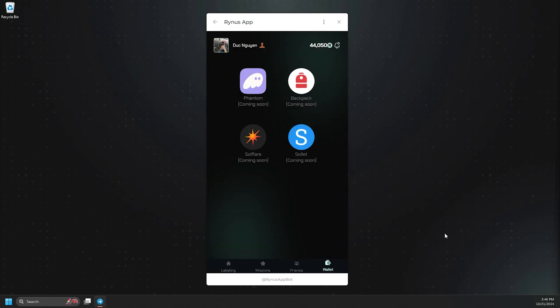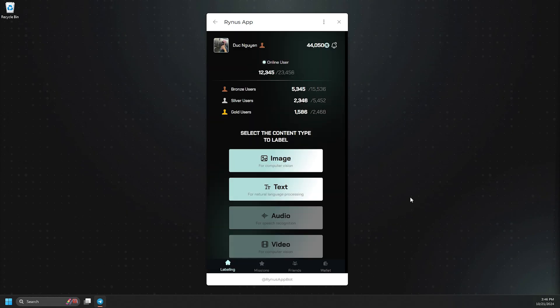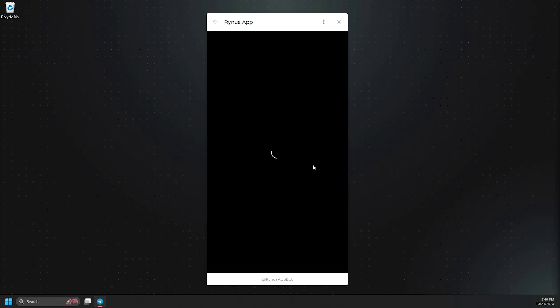Don't forget to connect your wallet to convert points into tokens during airdrops. Make sure to complete each task from start to finish, as stopping midway will require you to begin again. As you progress, you can choose image or text tasks. Audio and video tasks will be unlocked when you become a trusted worker.